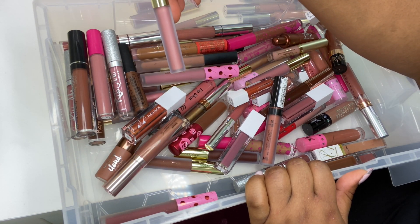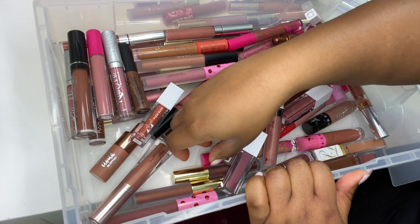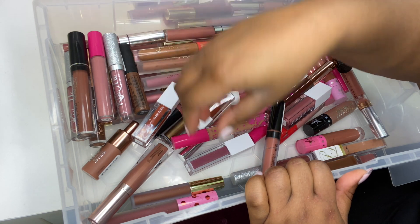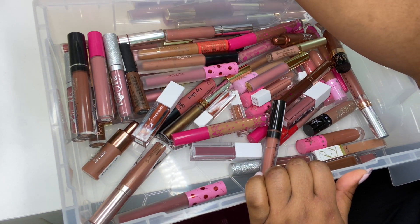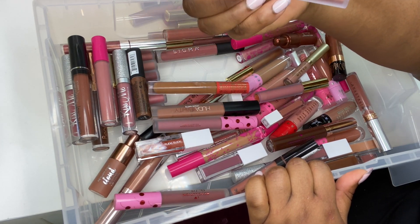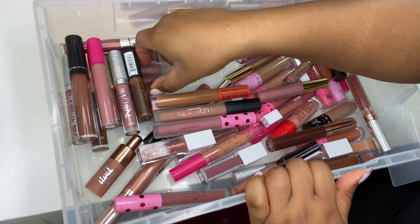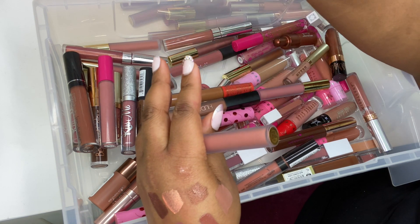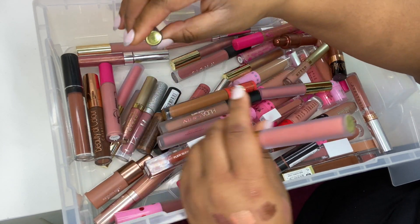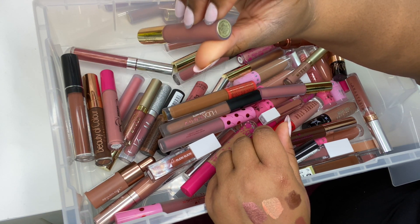More Gerard Cosmetics Hydra Matte shades: Salem, Ruby Slippers, Mudslide, 1995 — love this one — Dream Weaver, Plum Crazy, Everything Nice, Boss Lady — love this one — Serenity, and Madison Avenue.